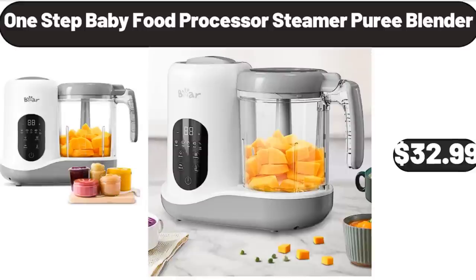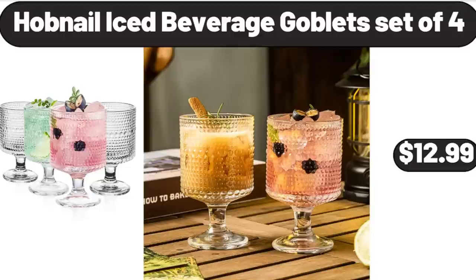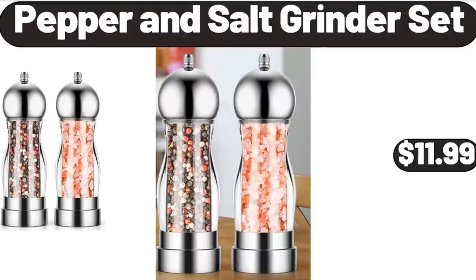One Step Baby Food Processor Steamer Puree Blender, $32.99. Stainless Steel Bowl for Kitchen, $18.99. Hobnail Iced Beverage Goblet Set of 4, $12.99. Pepper and Salt Grinder Set, $11.99.